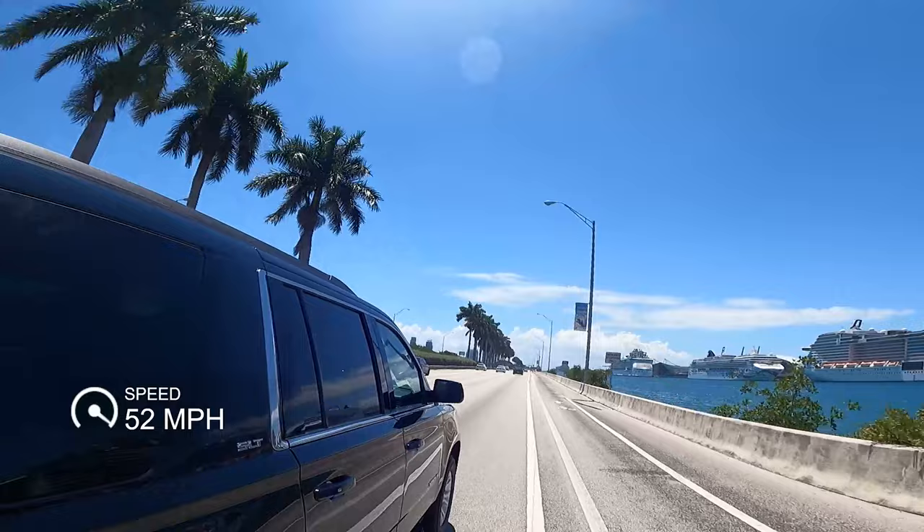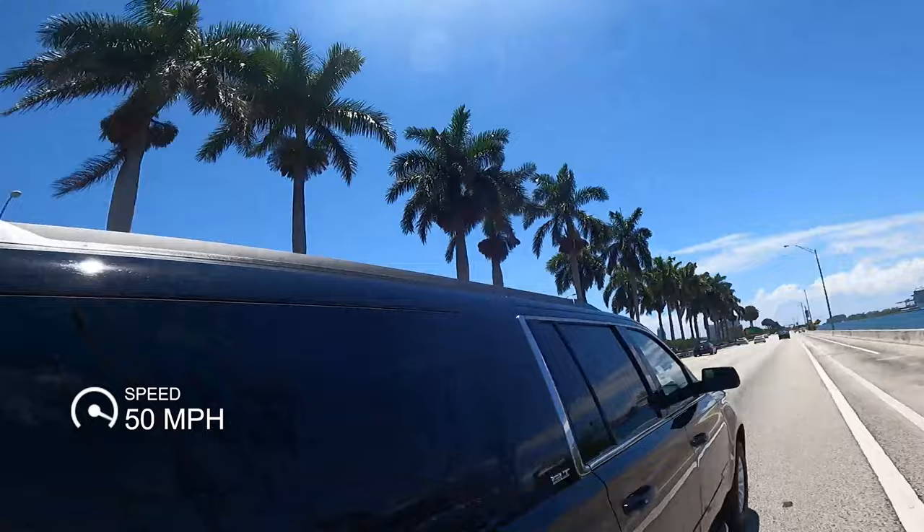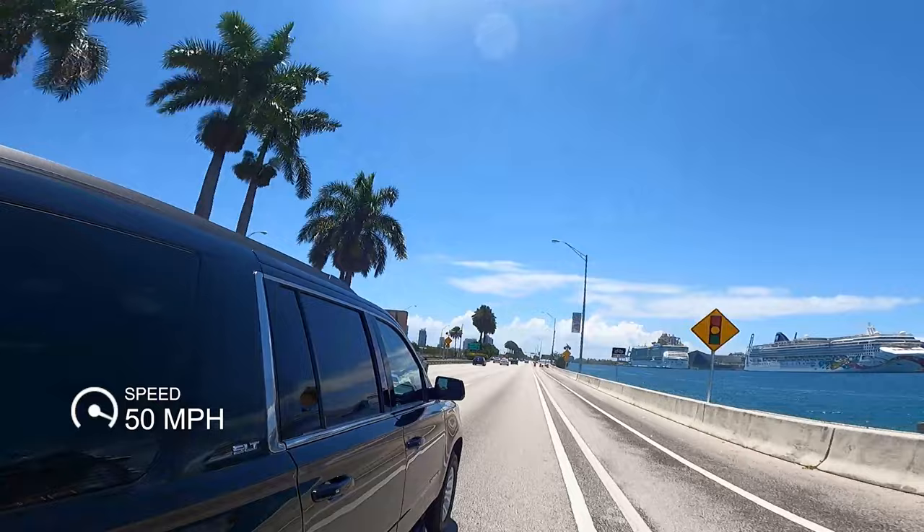I can often average two-minute miles with these methods, so it's a nice feeling. The cruise ships are just parked here.